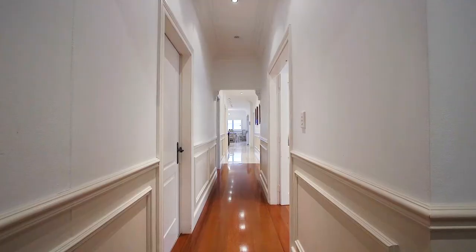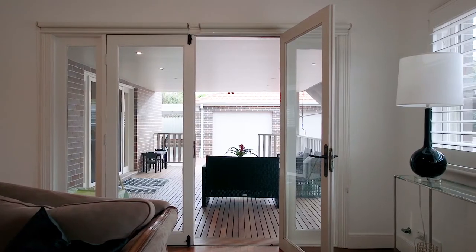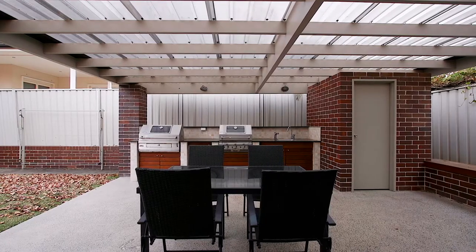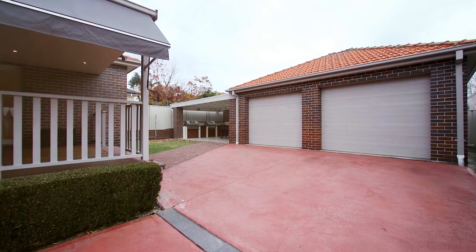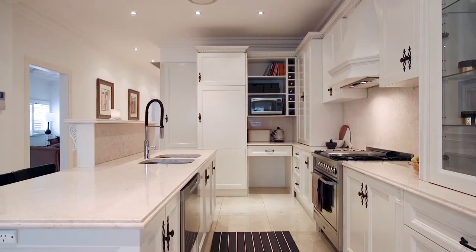With nothing left unfinished, the beautiful French doors walk out onto a large covered alfresco which presents an indoor-outdoor feel, combined with a second covered barbecue area that's fully equipped with a stone kitchenette. There's even an adjoining garage that makes this backyard ideal for entertaining.